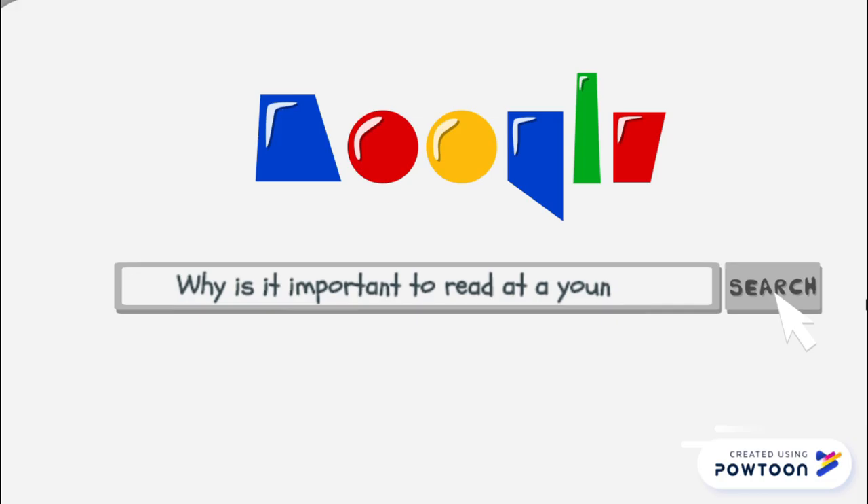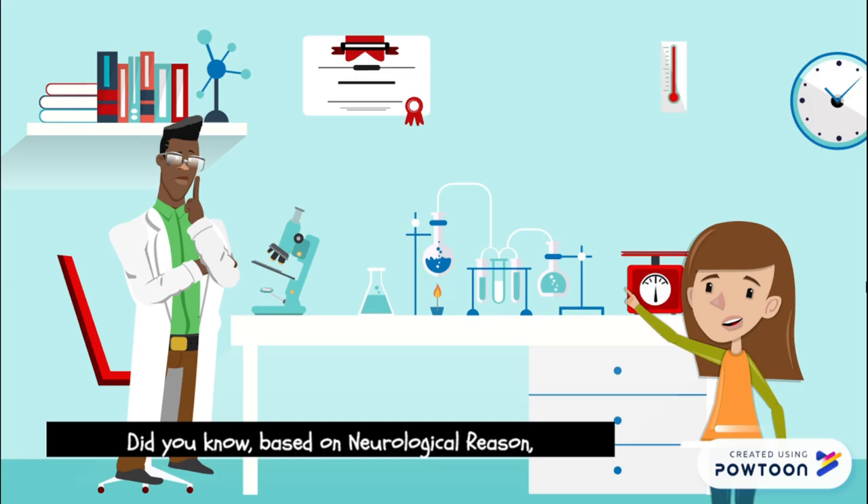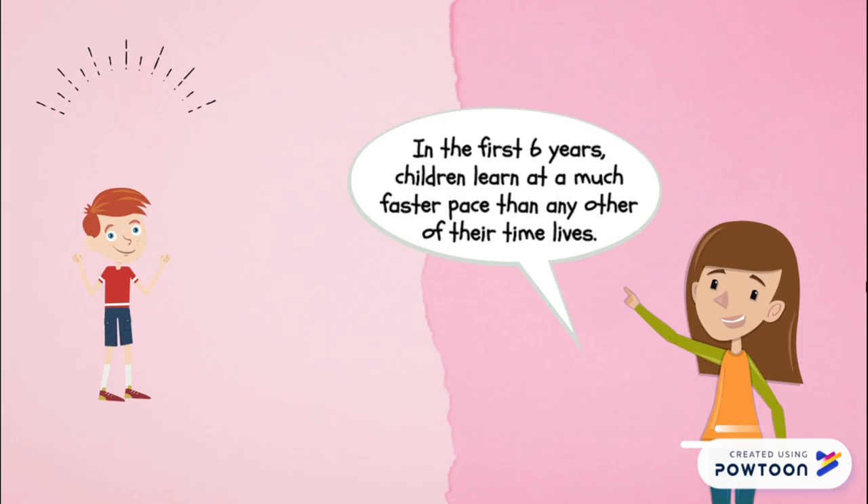Before that, why is it important to read at a young age? Of course, because it has multiple benefits. Reading is the key for children's academic future. And based on neurological reasons, reading plays a role in children's brain development. In the first six years, children learn at a much faster pace than at any other time in their life.